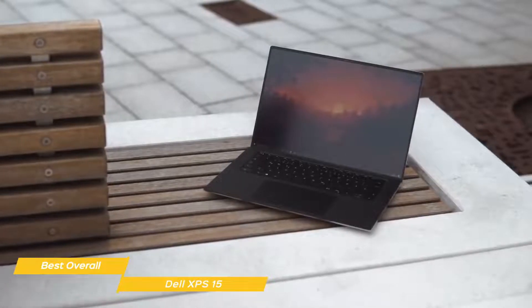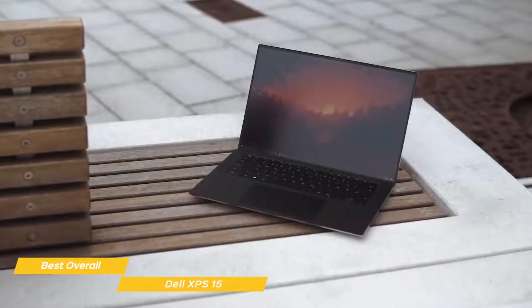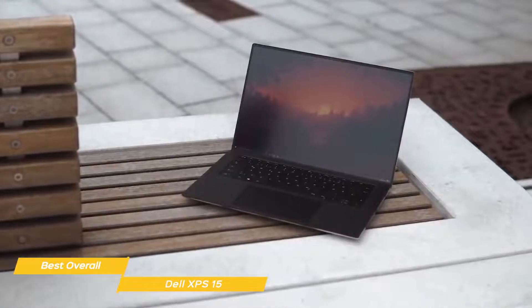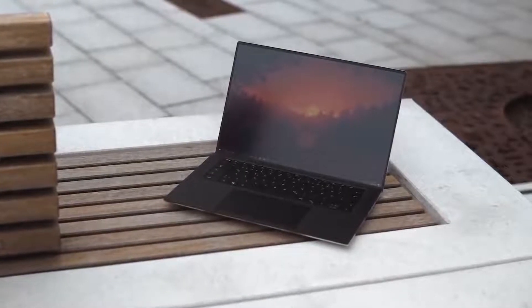A lot of thought has gone into the component selection of the Dell XPS 15. Its powerful CPU, dedicated GPU, fast SSD, and magnificent 4K display will streamline your editing work and produce an excellent final render.